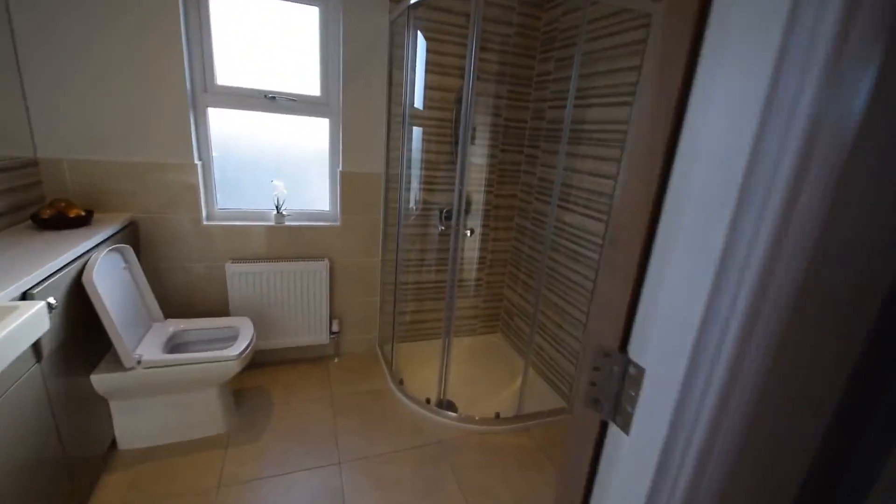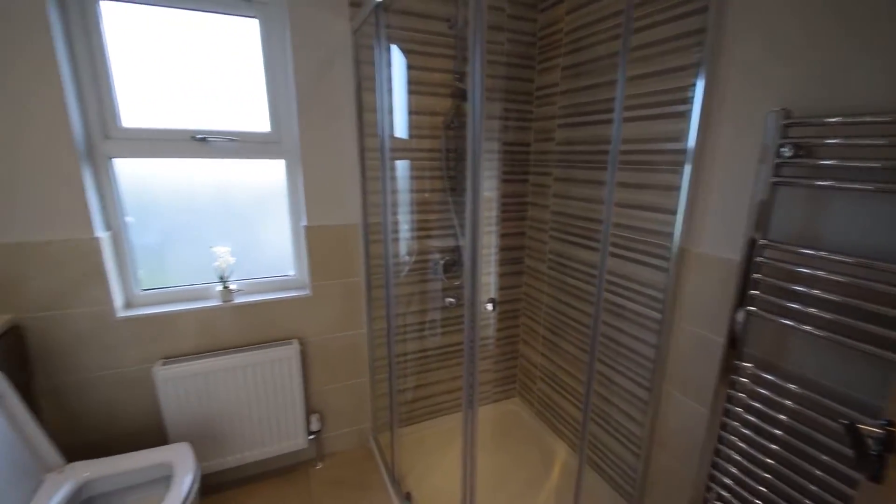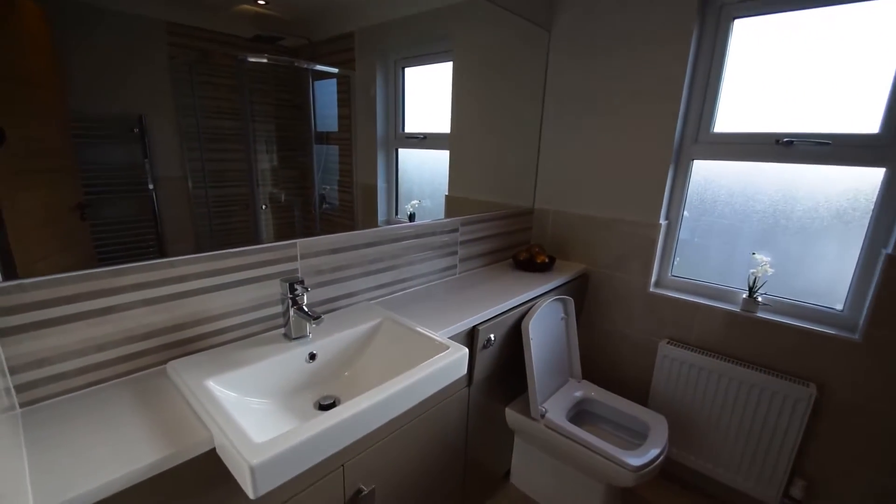Going through into an ensuite shower room with a good-sized corner unit, heated towel rail, and fitted vanity units again with granite top.